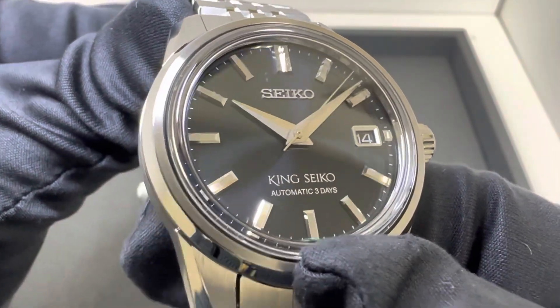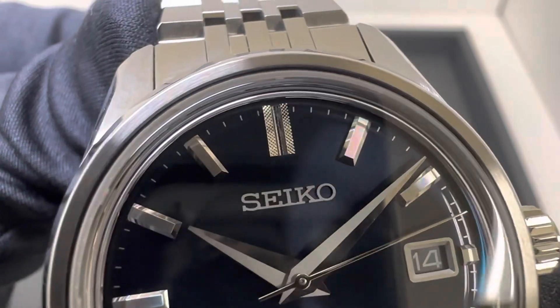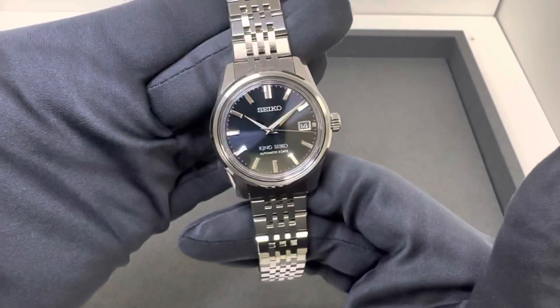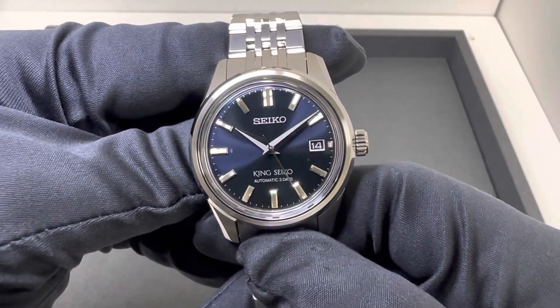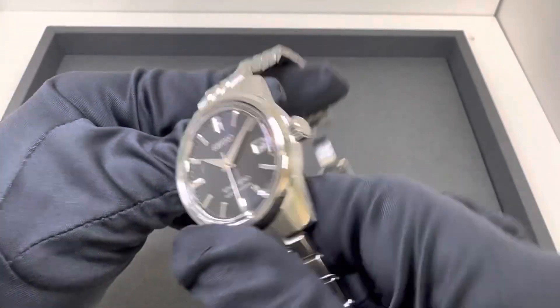I absolutely love the 12 o'clock markers and just the detail on those. Overall I think it's a really nice, attractive looking watch. If the 37 millimeter — the first iteration of these — was too small for you, this may be a great option, especially if you needed or want the date complication.